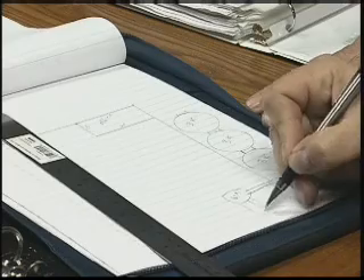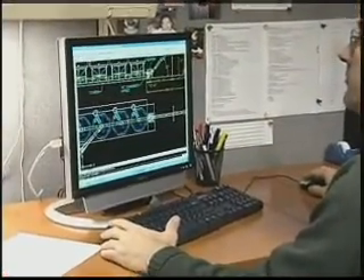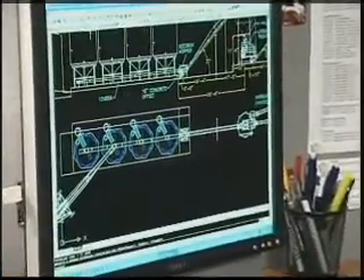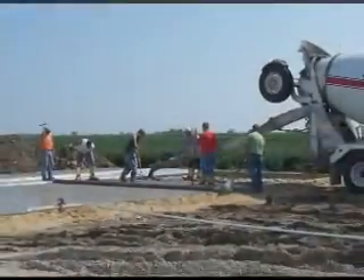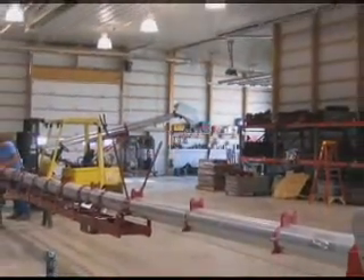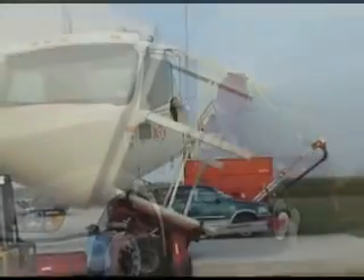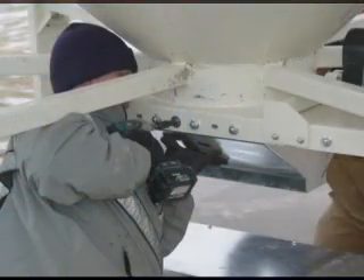Once a customer decides to implement one of their systems, a bulk seed specialist will meet with the customer for a site survey. They'll do a sketch and bring it back to their sales engineer, who will turn it into an AutoCAD drawing. They also provide the customer with electrical and concrete specs so they can begin to prepare for the delivery of the system. The bins will be delivered on trailers with hydraulic lifts, which will stand the bins on the pad, eliminating the cost of a crane.